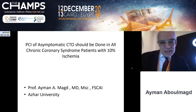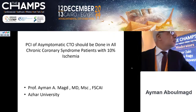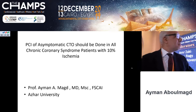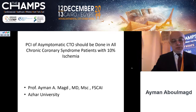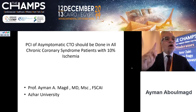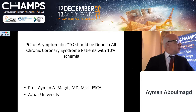In this educational meeting for distinguished faculty and foreign faculty, I have the simple task of convincing you that PCI of asymptomatic CTO should be done in all coronary syndrome patients with at least 10% ischemia.